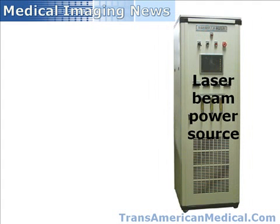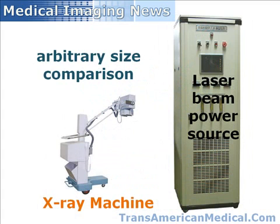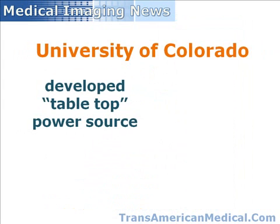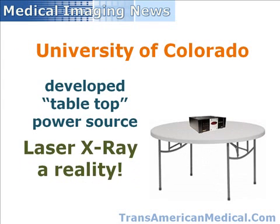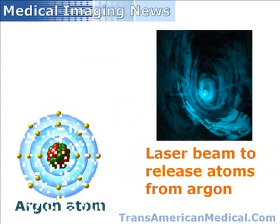Up until recently, the power source required to generate the appropriate strength laser beam for this application would be so enormous that it has been impractical to couple the use of lasers with X-rays. However, researchers at the University of Colorado in Boulder have developed a method to generate strong laser beams from a tabletop-sized power source, effectively making laser X-ray technology a practical reality.